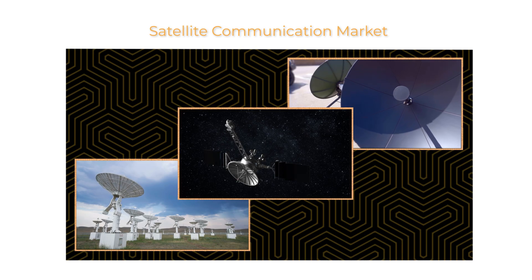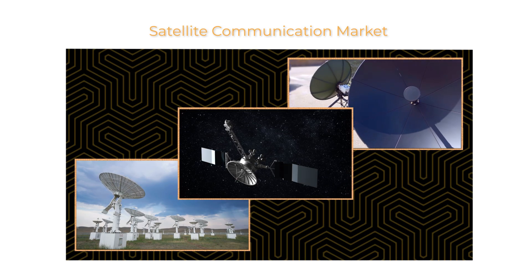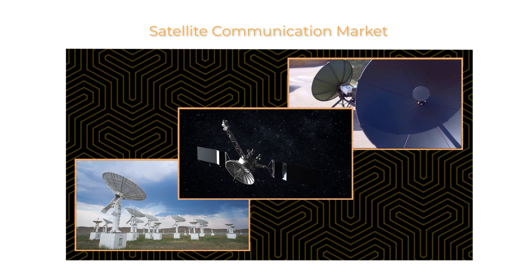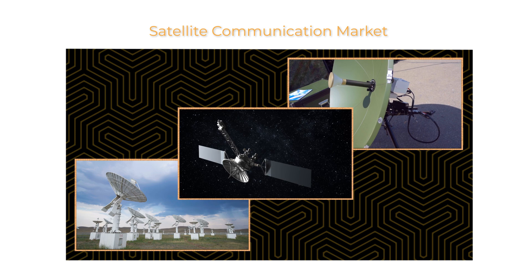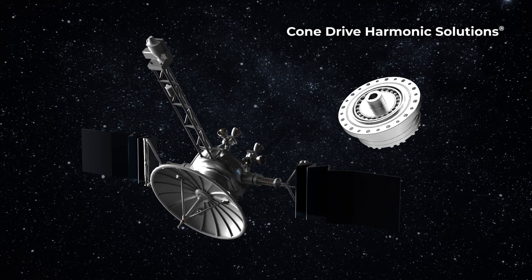Cone Drive Precision Motion Control products are a great fit for the satellite communications market. Our products are used in a wide variety of satellite communications applications that require high levels of precision in a small package.